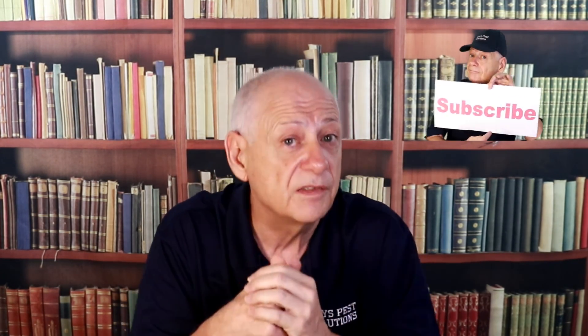If you'd like to do any of these treatments yourself, I have videos on how to do all of them. I will place links at the end of this video and in the description. Be well, my friends.